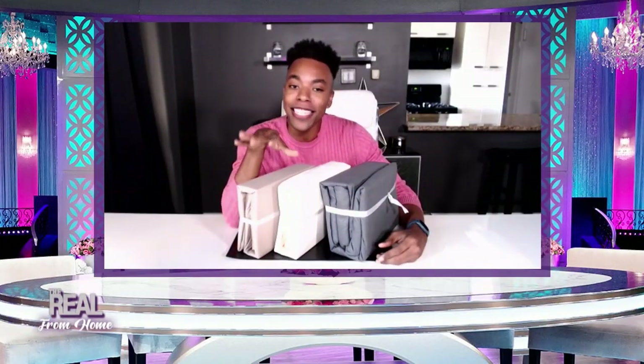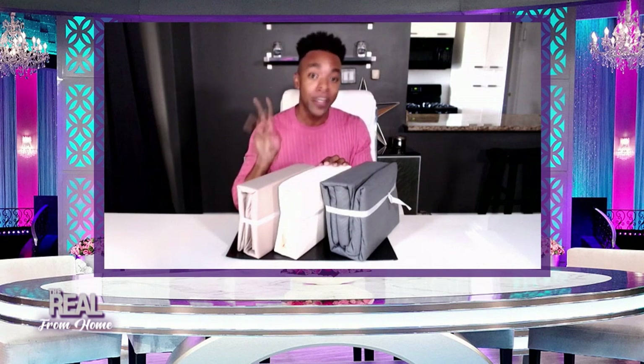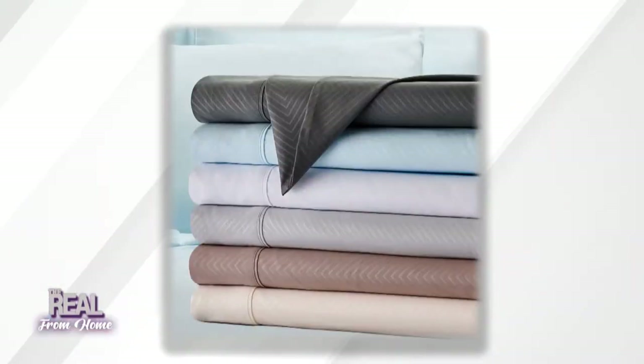And if you love a perfectly made bed, you'll never have to worry about ironing your sheets again because these are wrinkle-free. The fitted sheets have 16-inch deep pockets to stay on all night long. They're also hypoallergenic, antimicrobial, and antibacterial for all my sensitive skin and allergy-prone people out there. The set comes with one flat sheet, one fitted sheet, and two pillowcases in five different colors. Get a set for your twin, full, queen, or king-size mattress.